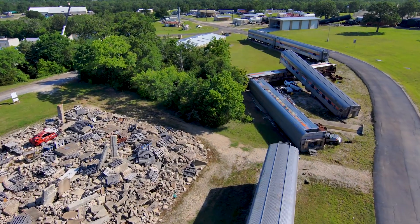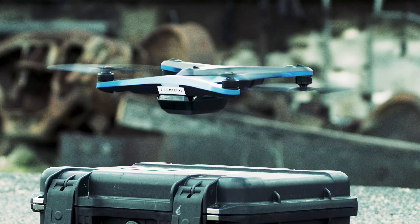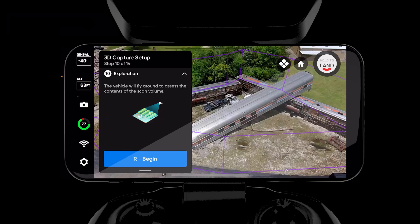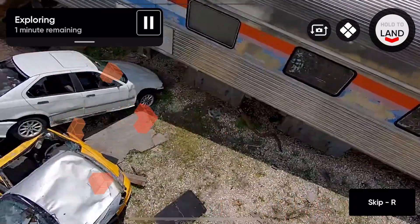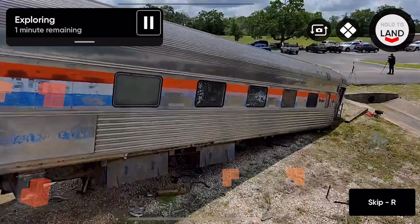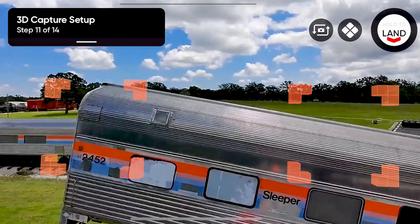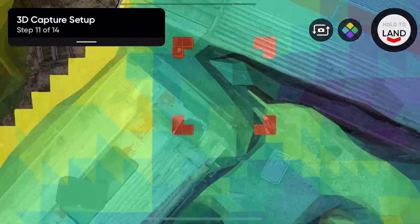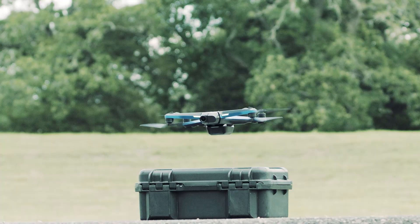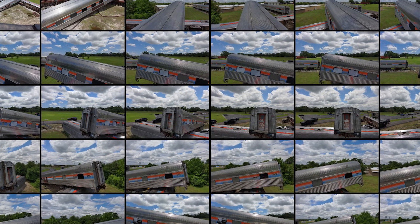As with any accident scene, documentation after the fact is critical. Skydio drones, equipped with Skydio 3D Scan, allow investigators to autonomously capture thousands of photos of the entire site. This ability to autonomously map a large incident with such high precision is invaluable. What could take several hours using a manual drone takes less than an hour using a Skydio with 3D Scan. Once the scene is fully captured, Skydio drones can wirelessly upload vast numbers of photos, videos, and 3D scan data sets collected during the flight, so they can be easily stored and shared as evidence.